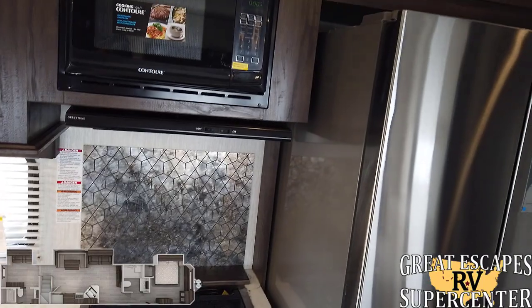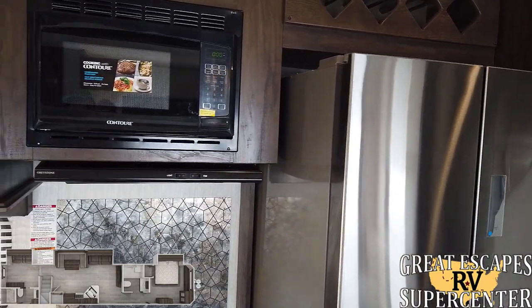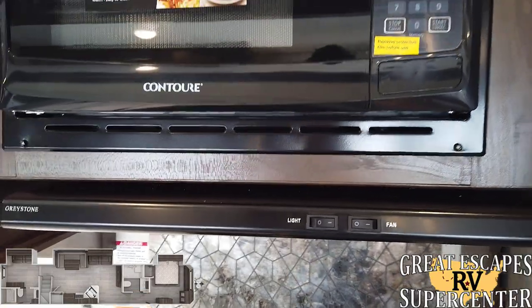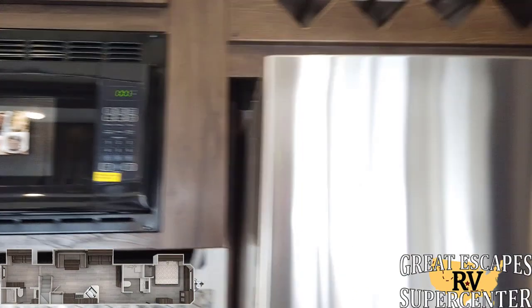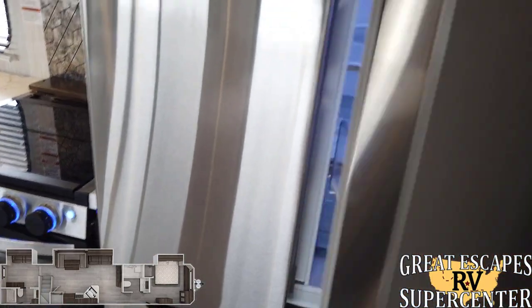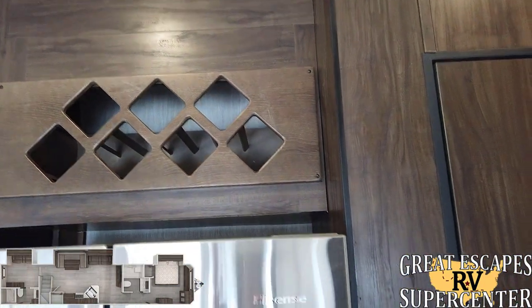This RV just came in and other than needing a detail — which we'd provide upon your purchase — it's pretty much lot ready. You've got a fan right here so if you're frying up bacon in the morning you can keep it nicely ventilated. There's a contour microwave and a Hisense residential-style refrigerator and freezer combo. It's only been plugged in about 15 minutes and it's already chilly. If you're a wine drinker, there's a section right there for your wine bottles, plus a little pantry storage.